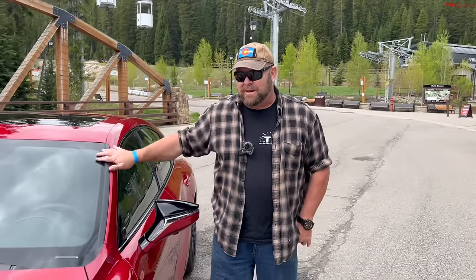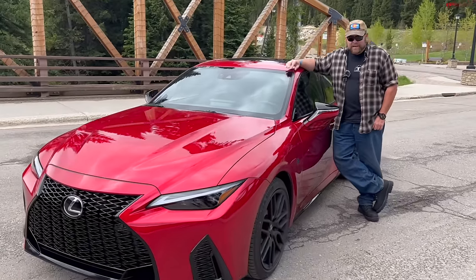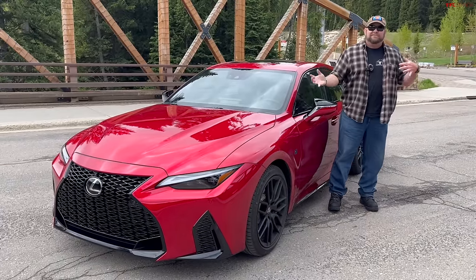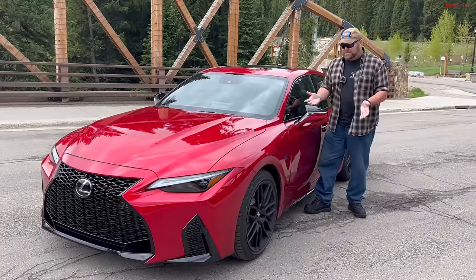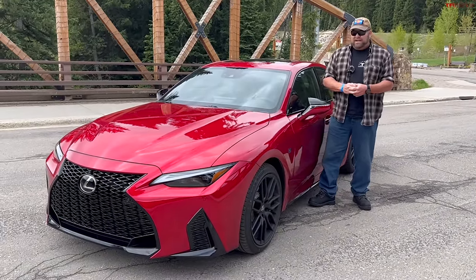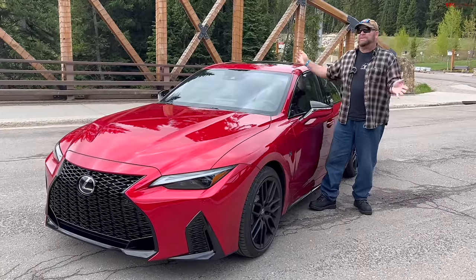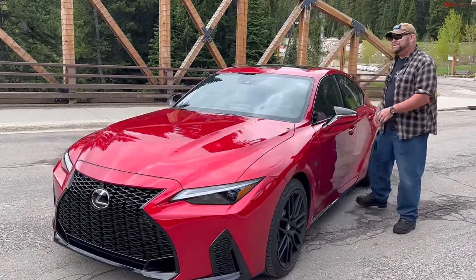Something else you should know about this vehicle: back seat space is not so great. Front seat space — you do have to fall into it if you're a big guy like me — but once you're in and comfortable, it is a remarkable place to be when you're driving it. That's what I want to show you in this video, because I could tell you everything about it, but showing you is half the fun. So let's go for a ride.